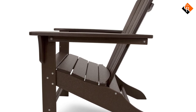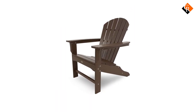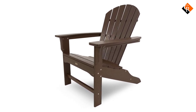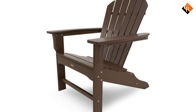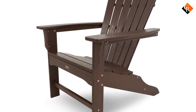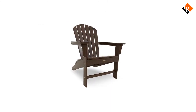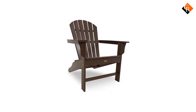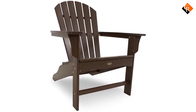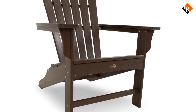It can handle snow, rain, and wind without peeling, cracking, or chipping. This material also resists stains from salt, chlorine, food, and drinks, and it is easy to clean if it gets dirty. The contoured back, angled seat, and wide arms are comfortable to sit in, even without a cushion or pillow. The seat height is 16 inches, so it is easy to get in and out of. It also has a 400-pound capacity, so it can support the larger members of the group.